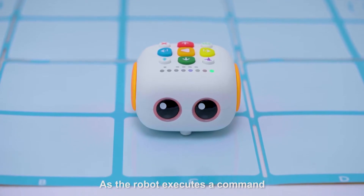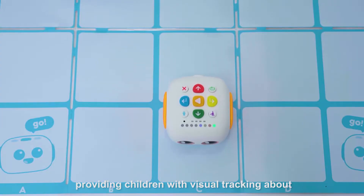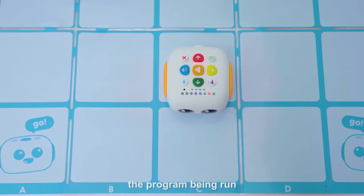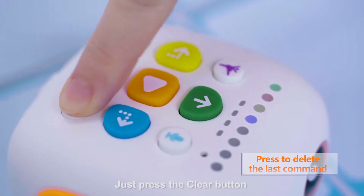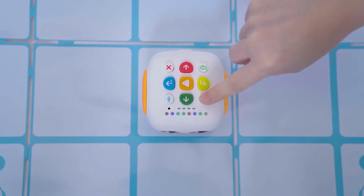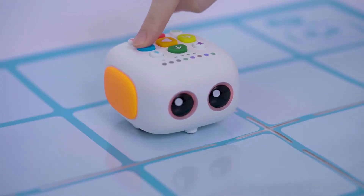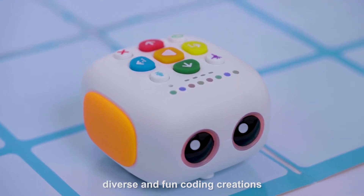As the robot executes a command, the indicator will shine accordingly, providing children with visual tracking about the program being run. Just press the Clear button to modify the program easily. Up to 256 commands to shape diverse and fun coding creations.